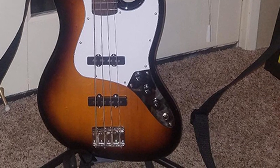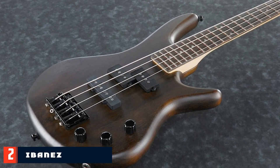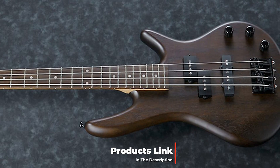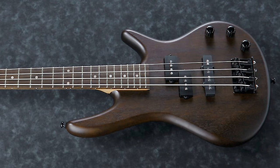Moving on to number two: the Ibanez GSR Micro. This is another short-scale bass guitar, but this time from the affordable and trusted brand Ibanez. This particular instrument has a neck as short and light as a guitar neck, which makes it exceedingly comfortable.